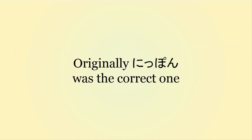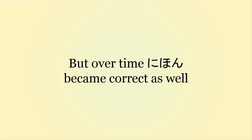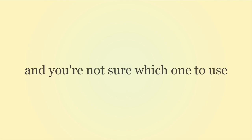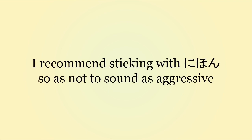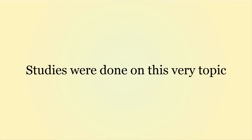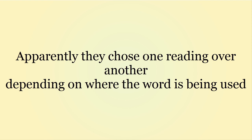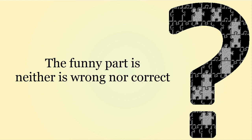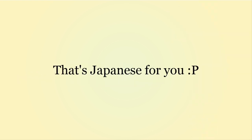So to summarize everything: originally Nippon was the correct way to call Japan, but over time Nihon became correct as well. So when speaking Japanese and you're not sure which one to use, I recommend sticking with Nihon so as to not sound as aggressive. As for Japanese people themselves, some studies were done and they choose one reading over another depending on the word itself, meaning they use both. The funny part is neither one is wrong nor correct. So yeah, welcome to the Japanese language.